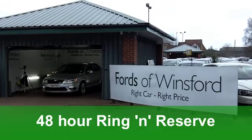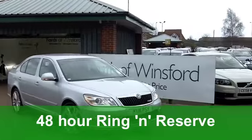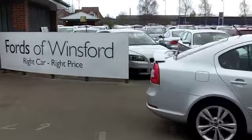On the clock, we're looking at about 5,500 miles. In the right colour, this metallic silver suits the car. Smart alloys there too.